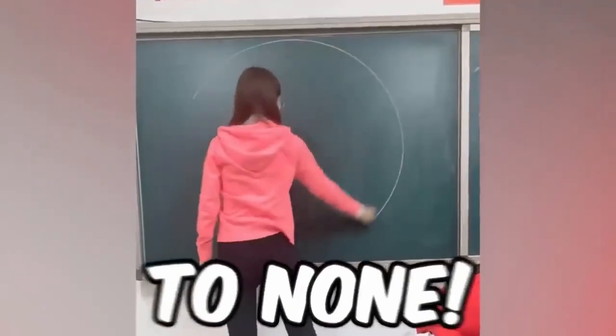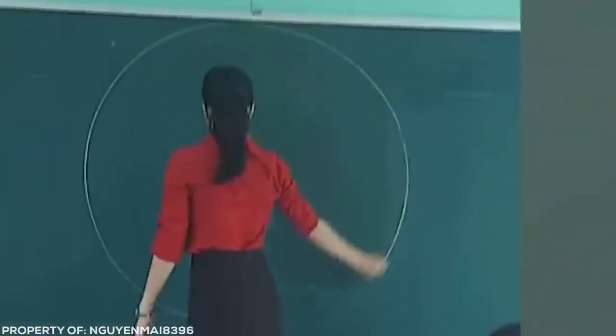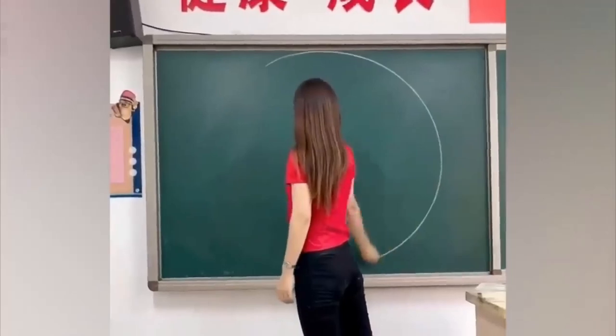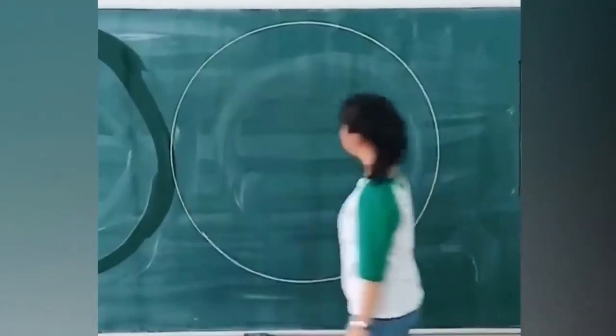These people are on another level. The skills they have are second to none. Who needs a protractor when this teacher can draw a more perfect circle by hand? With impeccable control and without making a single mistake, she demonstrates her crazy skill in one single motion.